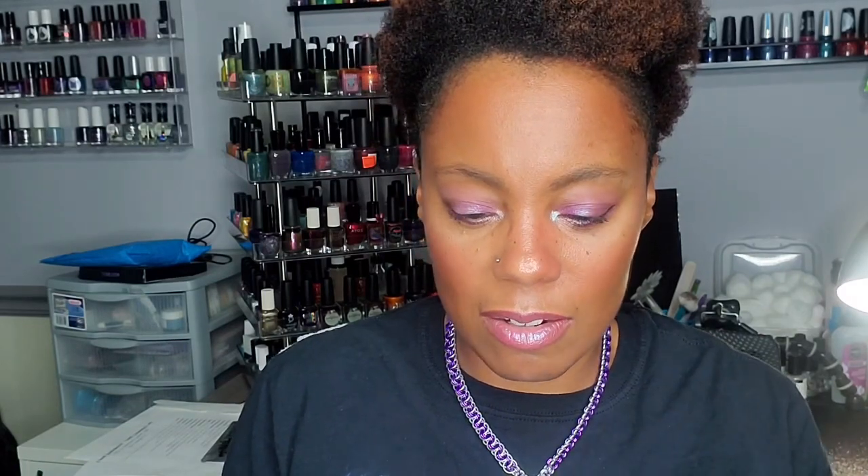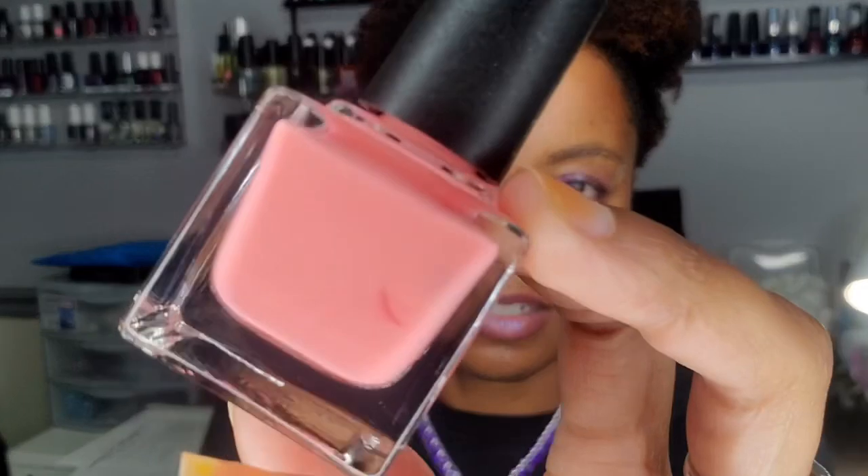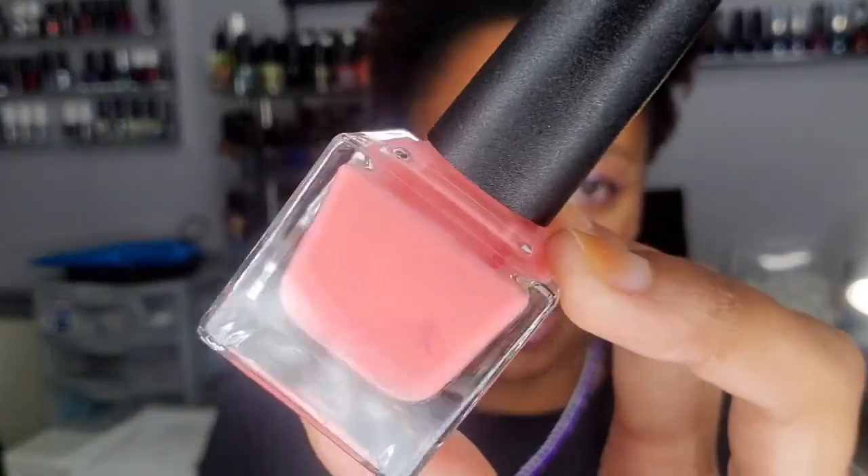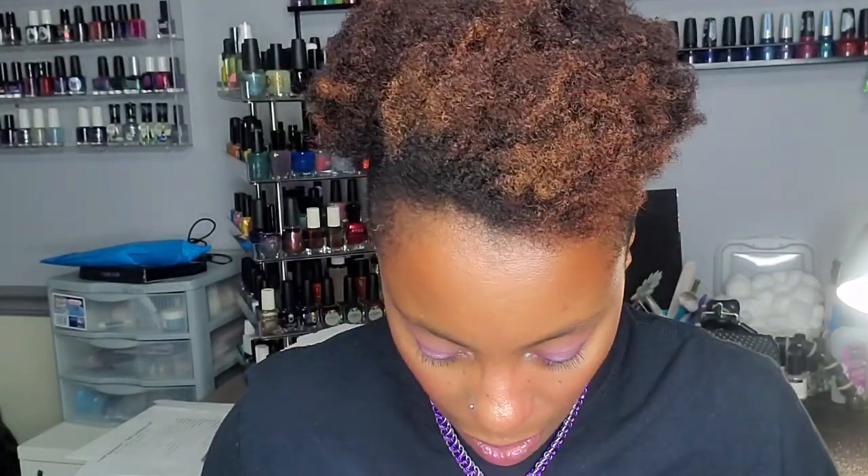I also bought nail blurring base coats from this same collection. I have three different colors. This is 'Hibiscus' — it could be worn as a wash of color on the nails too. It'll work as a base coat for similar shades to make them more opaque. I also have one called 'Rose,' which is a butterfly-based nail blurring base coat.